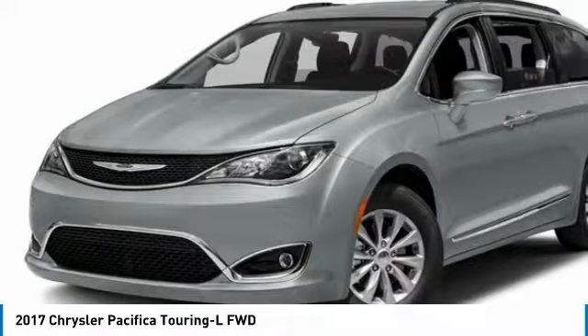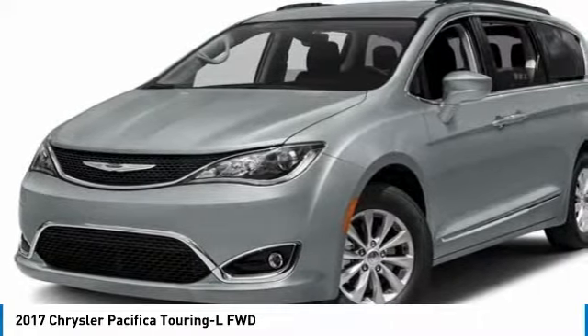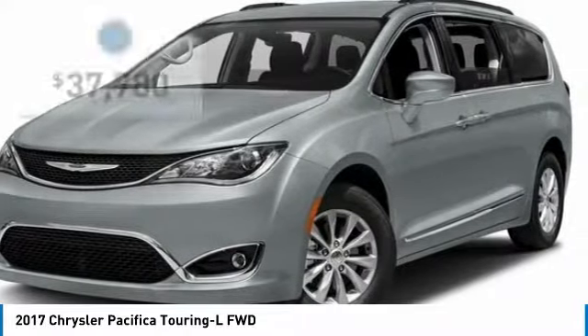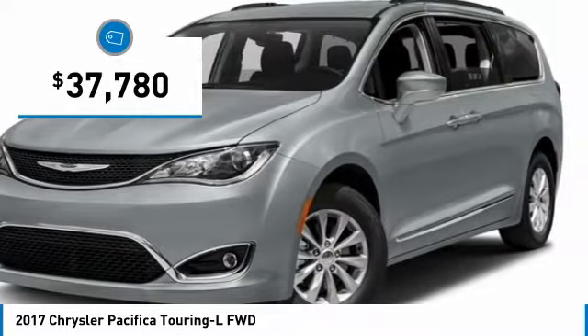The Pacifica has top-notch safety scores, an upscale interior, and a spacious cabin that leaves room for your family to grow, and is priced below $40,000.